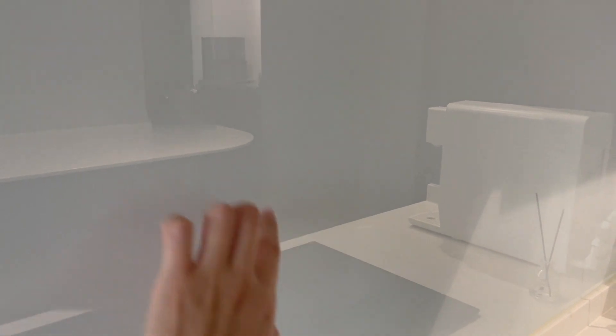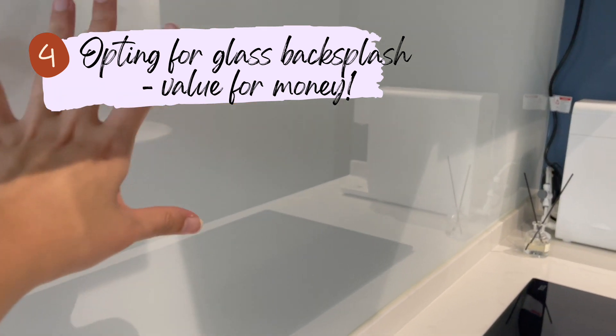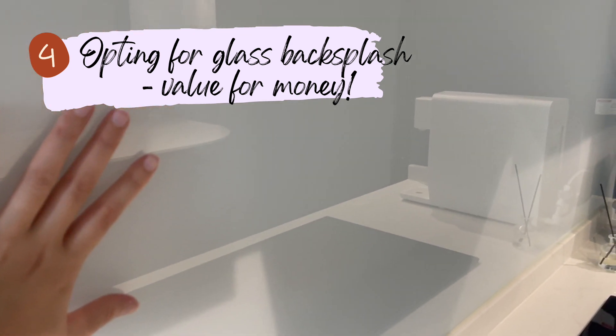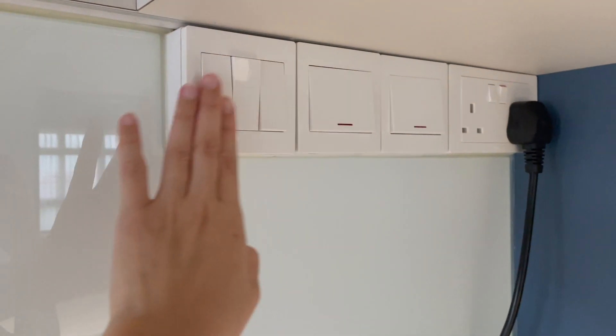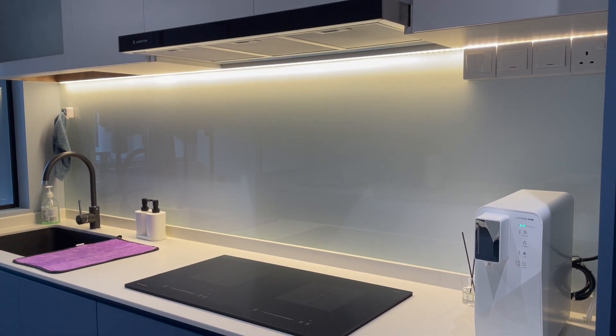The concern with tiles was the grout lines, which can be difficult to maintain in a kitchen area. So we decided to go with a glass backsplash, which is actually the cheapest option. We really love it — it's so easy to maintain. When there's oil splatter from cooking, we just wipe it down with a cloth since it's a flat surface. We also installed an LED light behind it, and it looks really pretty.